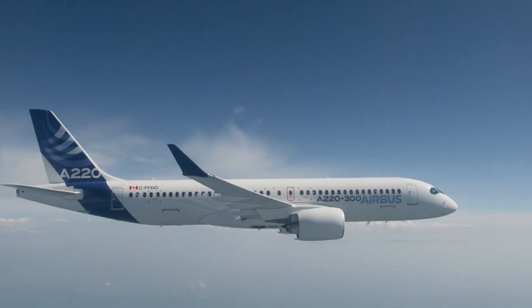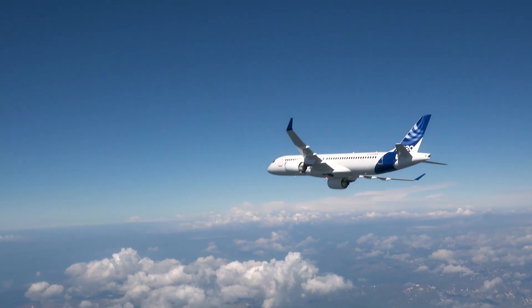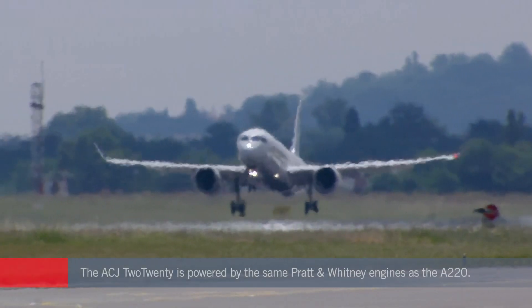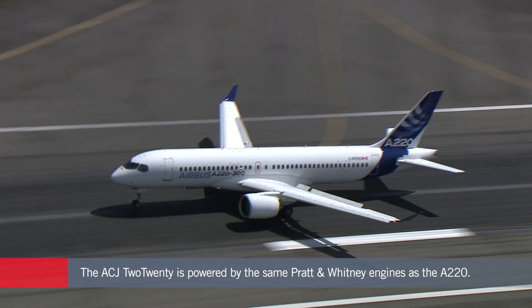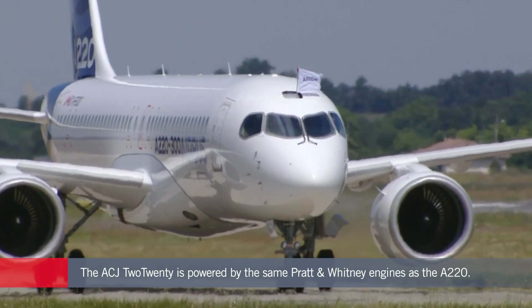The ACJ 220 is powered by the same Pratt & Whitney PurePower PW1500G turbofans as the A220. Airbus says these engines are 25 percent more fuel efficient than the engines of previous generation airliners.